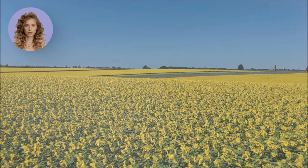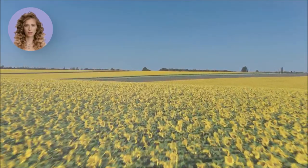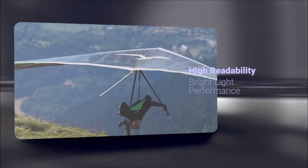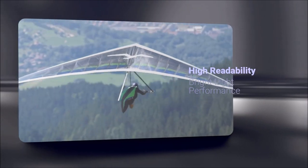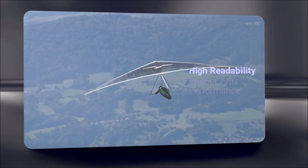First and foremost, MIP displays provide unparalleled visibility and ultra-low power consumption, especially in brightly lit environments. With their high contrast ratio and excellent readability, MIP displays ensure that your message gets across clearly, no matter the lighting conditions.